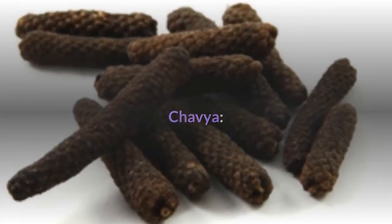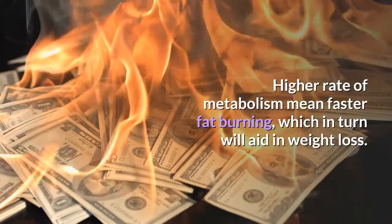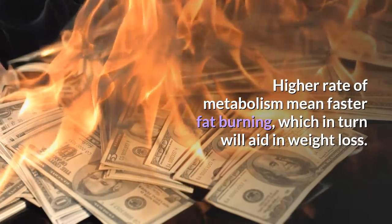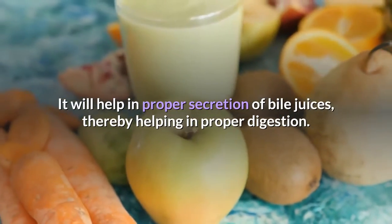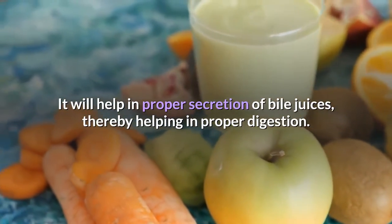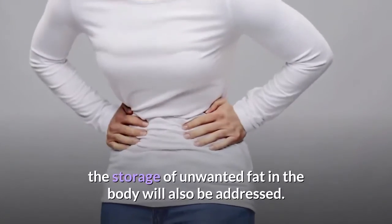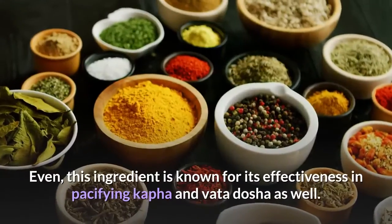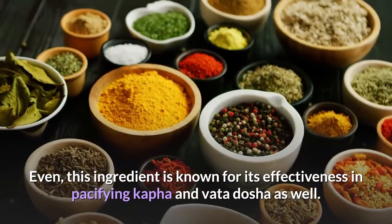Chavia is an ingredient known to stimulate the metabolism rate in the body. A higher rate of metabolism means faster fat burning, which in turn will aid in weight loss. It will help in proper secretion of bile juices, thereby helping in proper digestion. When digestion happens in the right manner, the storage of unwanted fat in the body will also be addressed. This ingredient is also known for its effectiveness in pacifying kapha and vata dosha.